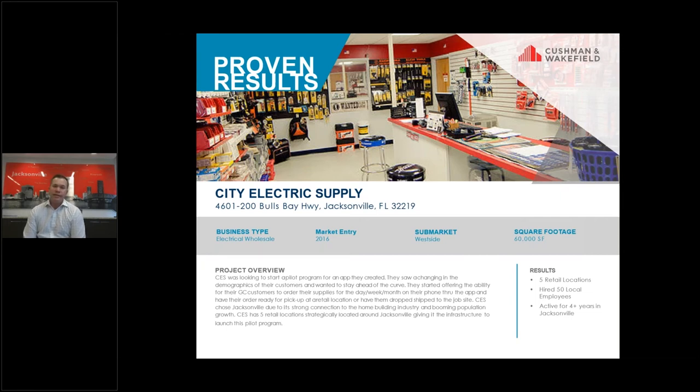City Electric Supply is an electrical wholesaler. They cater to the residential and commercial construction industry.